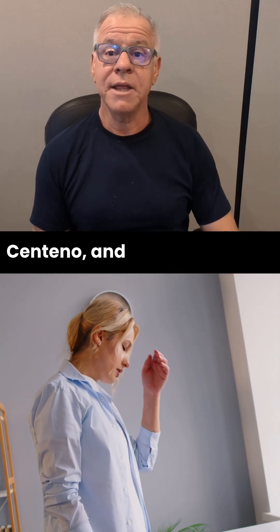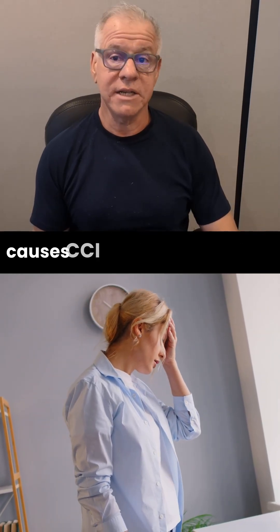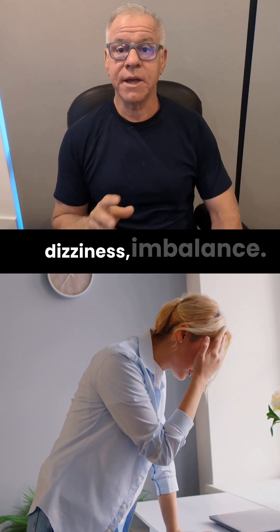Hi, it's Dr. Centeno, and this is my What Causes CCI Symptoms Series. And today we're going to tackle dizziness and balance.